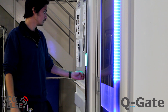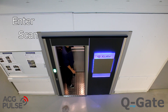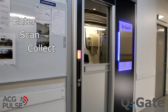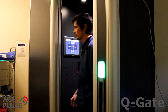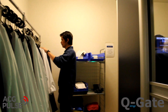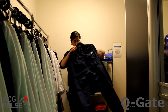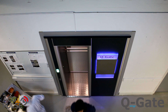Working with the Q-Gate is a seamless process. Simply enter the Q-Gate, scan your personal authorized identification card and collect your items. Once the necessary items have been collected, exit through the Q-Gate. Upon exit, the Q-Gate will scan your collected items and update your personal account on the Q-Gate's integrated software database.